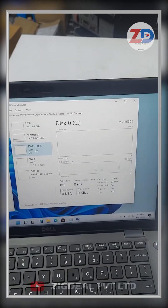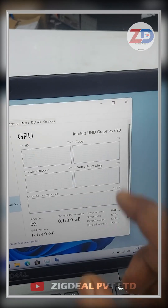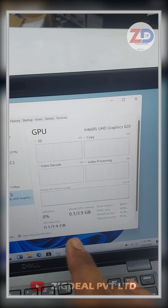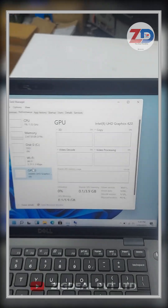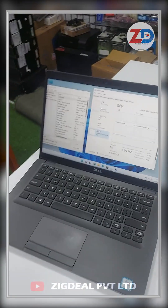If you need a 512GB SSD or 1TB SSD, you can tell us when ordering and we will change it accordingly — an additional cost will be added. This laptop also comes with Intel UHD Graphics 620, a 4GB shared graphics solution through which you can run 3D software and 3D games.